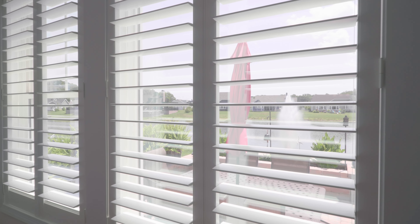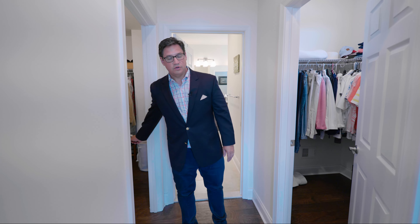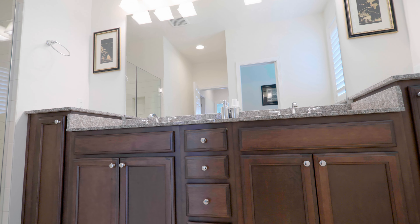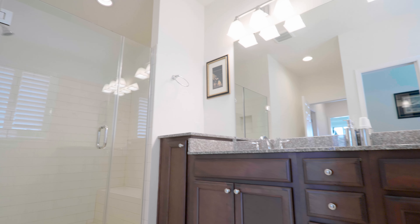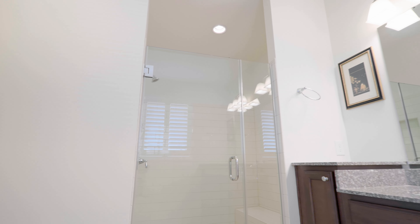This home is perfect for one-level living. Offset from the master bedroom are his and hers walk-in closets. You'll also notice a stunning master bathroom upgraded with tile — a white tiled Roman shower, as well as granite countertops, upgraded cabinetry, and high-end fixtures.